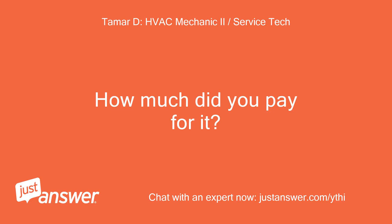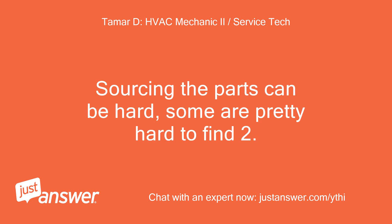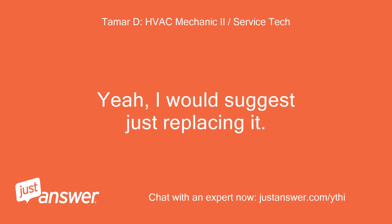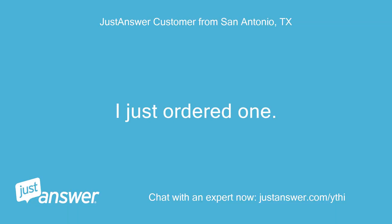How much did you pay for it? On portables you usually run into a few problems: sourcing the parts can be hard and some are pretty hard to find. Once you find a board or component you may be in 50% of the value of the machine. The unit cost $249. I would suggest just replacing it — a board may be over $100 and that's assuming that's the only issue. The customer replied: thank you, I just ordered one.